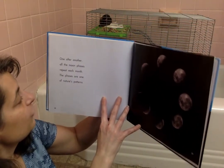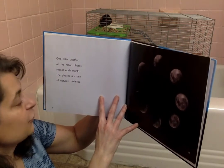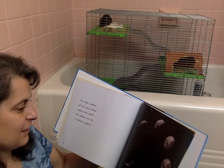I like the mix of chart and then photographs. One after another, all the moon phases repeat each month. The phases are one of nature's patterns. And I can see it — I see the gibbous, I see the crescents, the quarters.